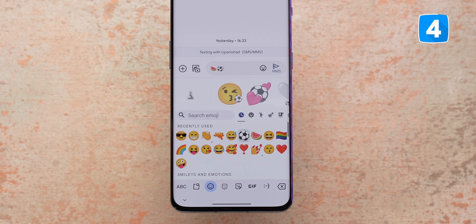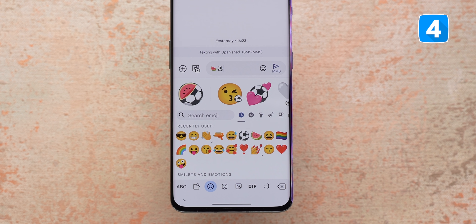I also like the Emoji Kitchen feature, which has new emoji combos for summer and Pride Month — it's cool.